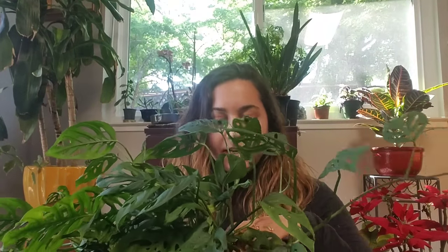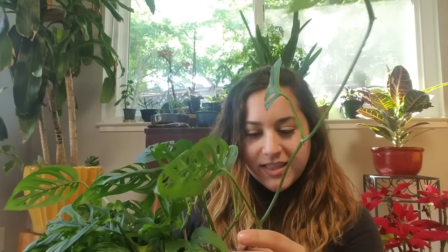You want to keep the soil moist on this one, but not soggy — it loves to be hydrated, just not overly so. Another important thing to watch out for: this plant is actually super toxic to animals. If you have cats or dogs that frequent the main part of your house, make sure to keep this plant away from them.